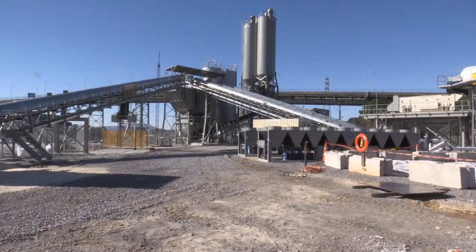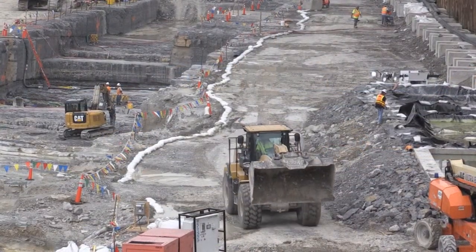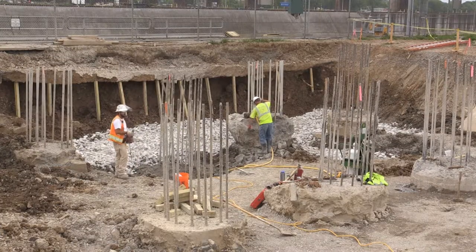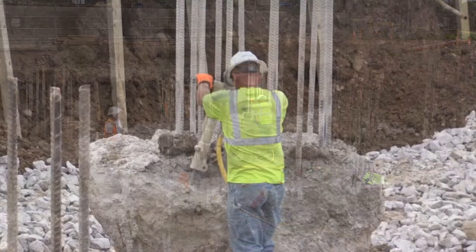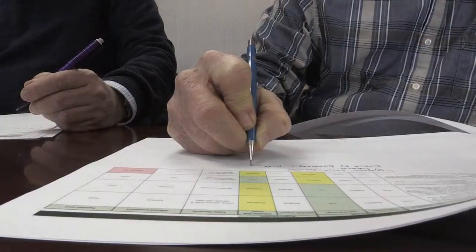The contractor recently constructed a concrete batch plant and is mobilizing equipment into the cofferdam and building a conveyor system that will move concrete to construct the new 110 by 600 foot navigation lock. Throughout mobilization and construction, open dialogue is now a crucial component of safely managing the lock chamber project.